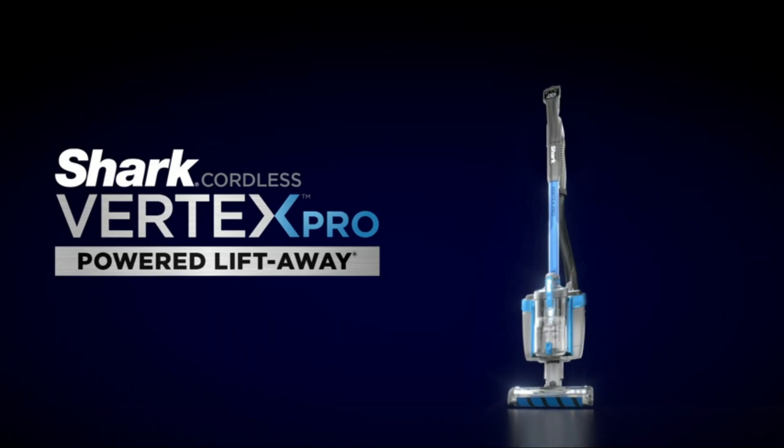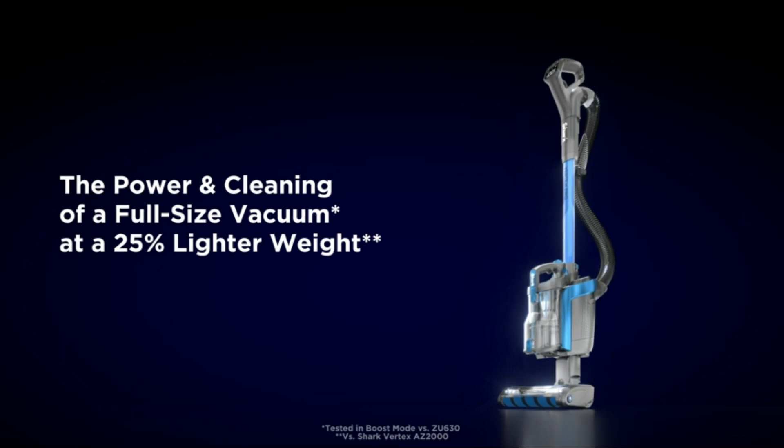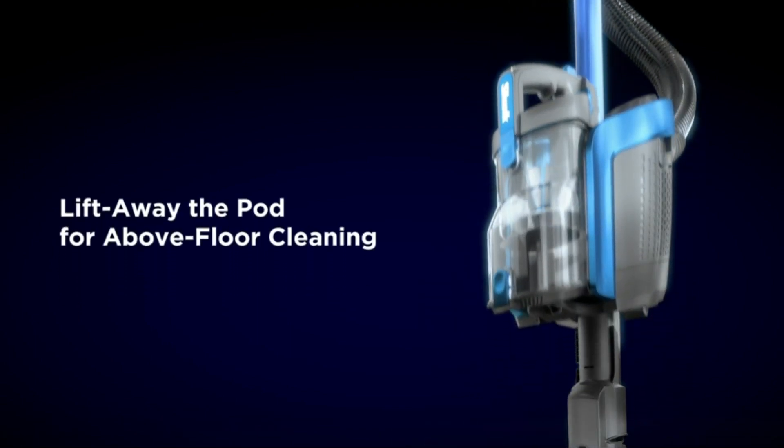If you're like most people, your house is constantly cluttered with piles of vacuum cleaner bags and filters. But what if there was an easier way to clean? A cordless vacuum cleaner could be just the solution.